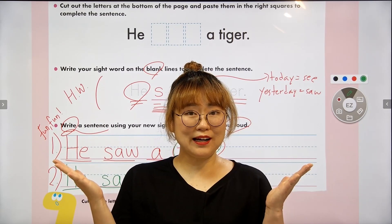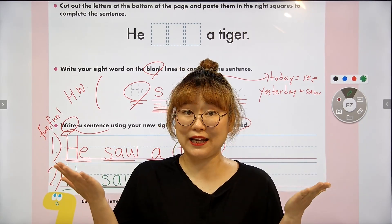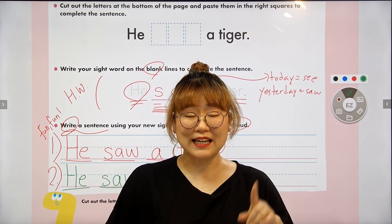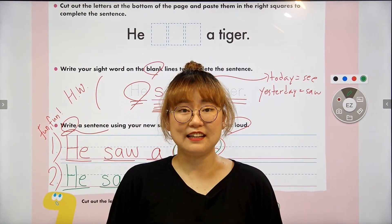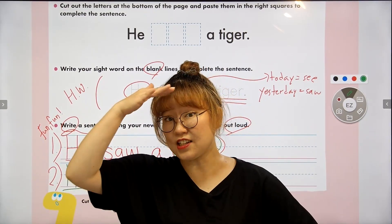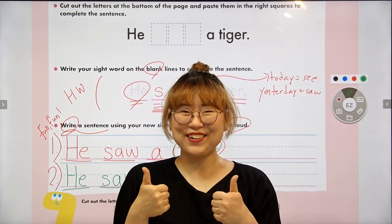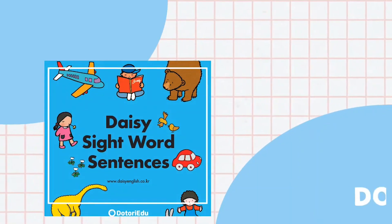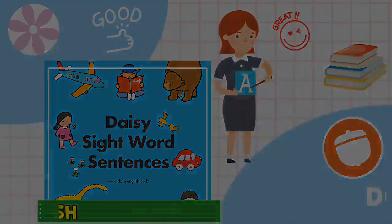Are you ready? With a capital H because we begin with the word 'he.' He saw a lion — with a period. Let's read the sentence one more time: he saw a lion. Great job everyone. Let's reread both sentences — sentence number one: he saw a tiger. Sentence number two: he saw a lion. Great job everyone, see you next time!